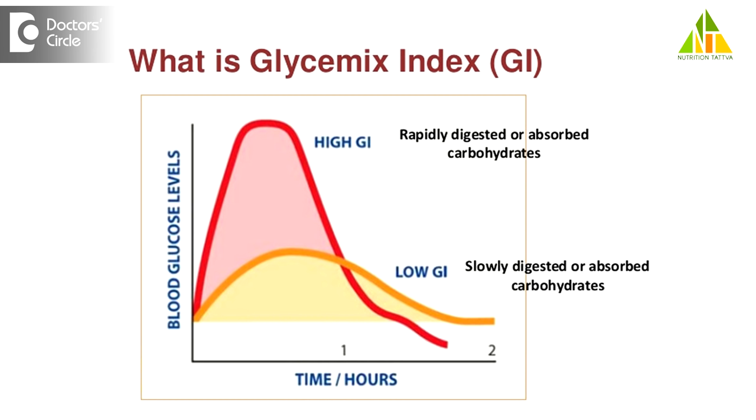When there are frequent spikes in insulin secretion due to irregular eating habits, heavy meals at once, or highly loaded sugary foods, then this can lead to diseases like diabetes or other lifestyle disorders.